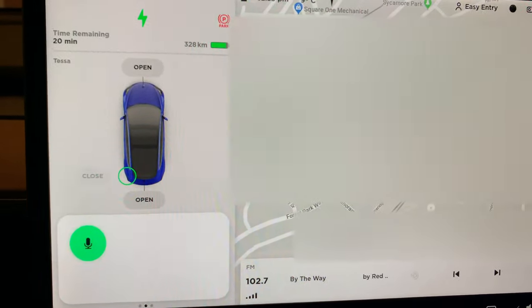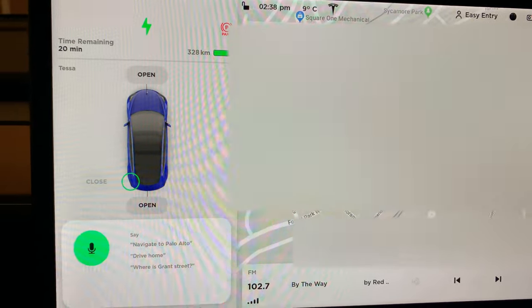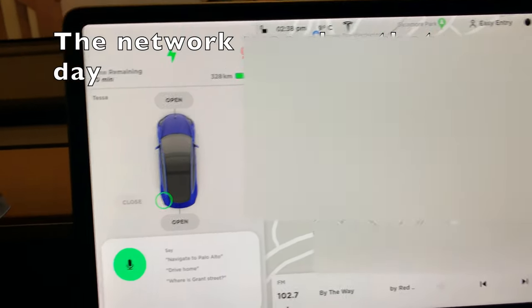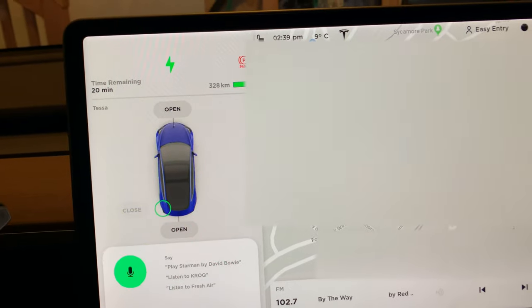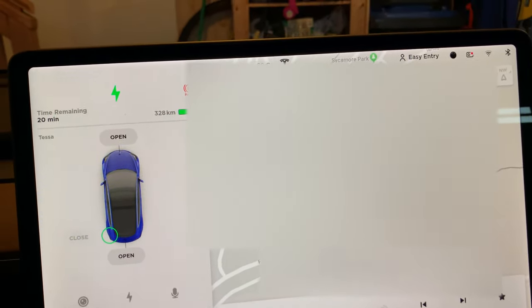'Passenger temperature' — 'passenger temperature 22.' I guess it doesn't understand that. Say 'heated seats passenger on' or 'turn on heated passenger seats' — that also doesn't work.